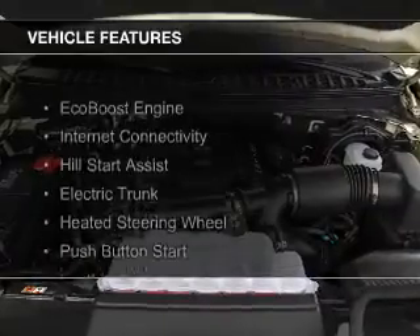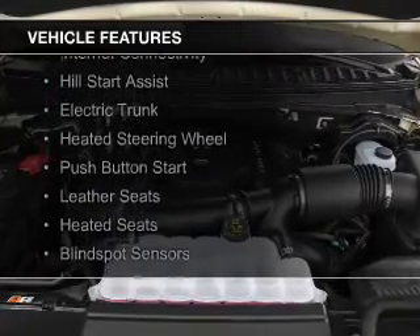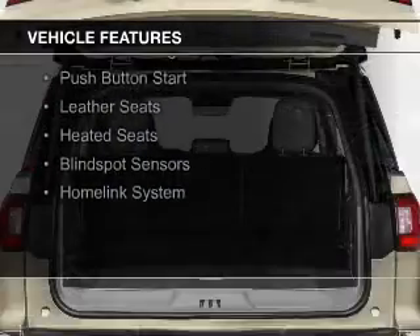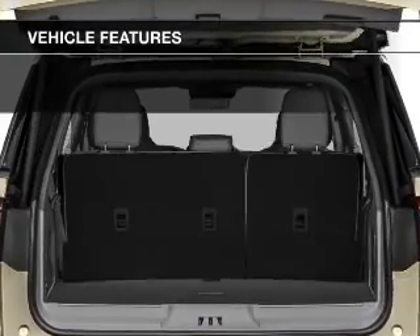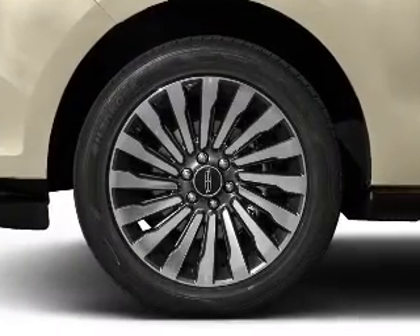The features include EcoBoost, Hill Start Assist, electric trunk, heated steering wheel, push-button start, leather seats, heated seats, blind spot sensors, and a home link system.